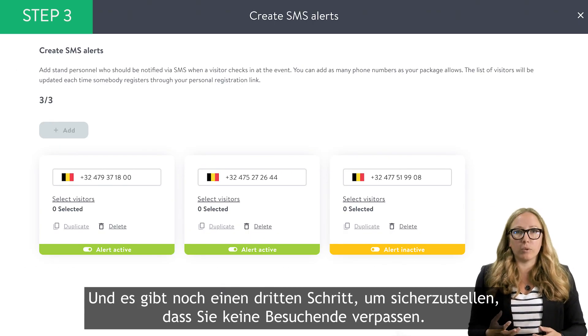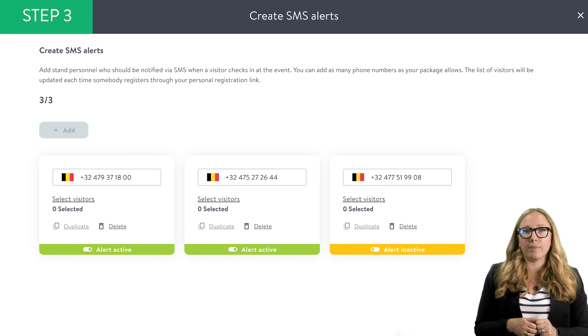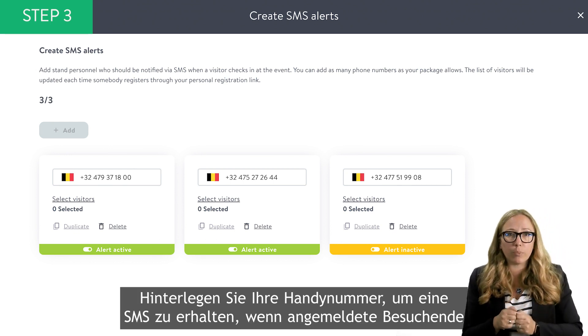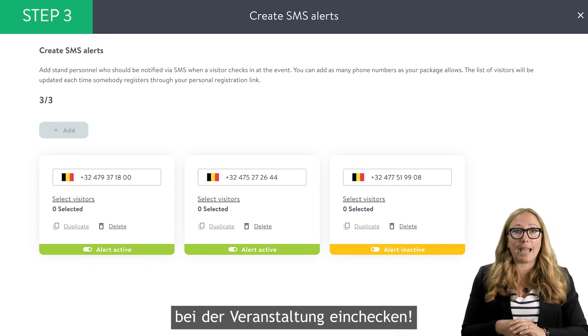And now a third step: to make sure you won't miss these valuable visitors, you can enter your phone number to get an SMS when your pre-registered visitors check in at the event.